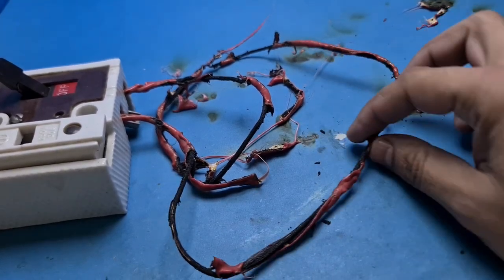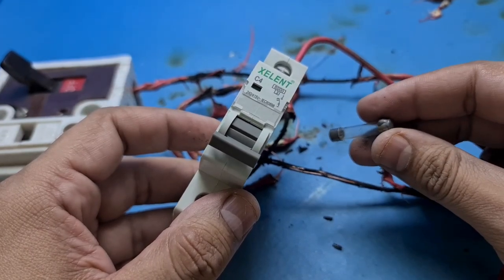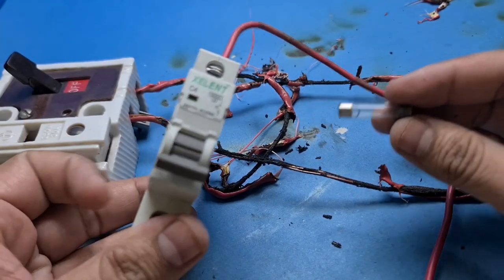To conclude this video, in my opinion you should use both a circuit breaker and a fuse in series to protect your electric wiring, so that if one of them fails, there is always the other one as backup.